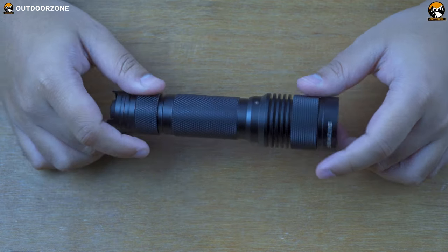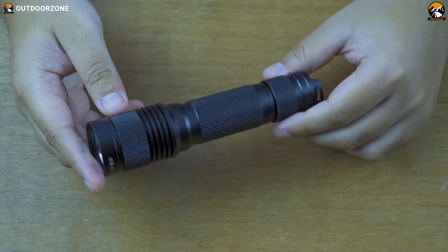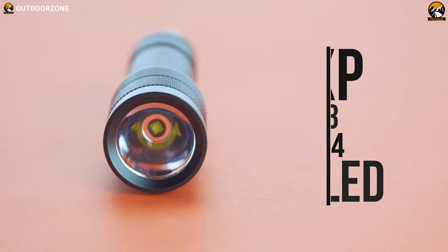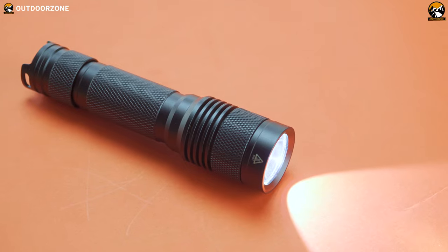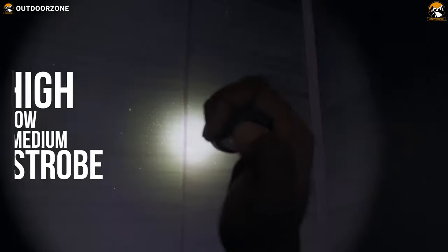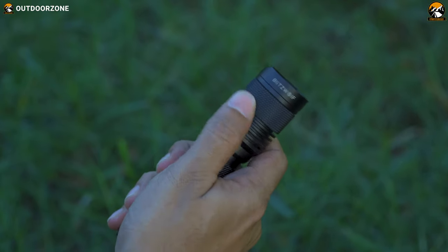Last but not least, the BlitzWolf BW-T1 is a medium-sized flashlight that combines powerful LED with durable construction. Equipped with a powerful XP-G3 S4 LED, it generates up to 750 lumens of brightness with a beam distance of 147 meters, making it ideal for tasks requiring complete coverage. It features a tail switch to conveniently switch between high, low, medium, and strobe modes. Its grooved texture design allows a firm grip and makes it slip-proof.